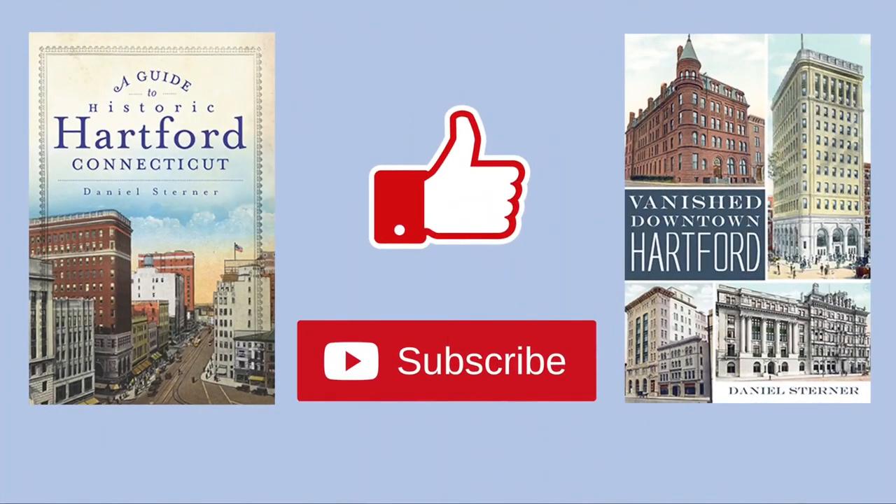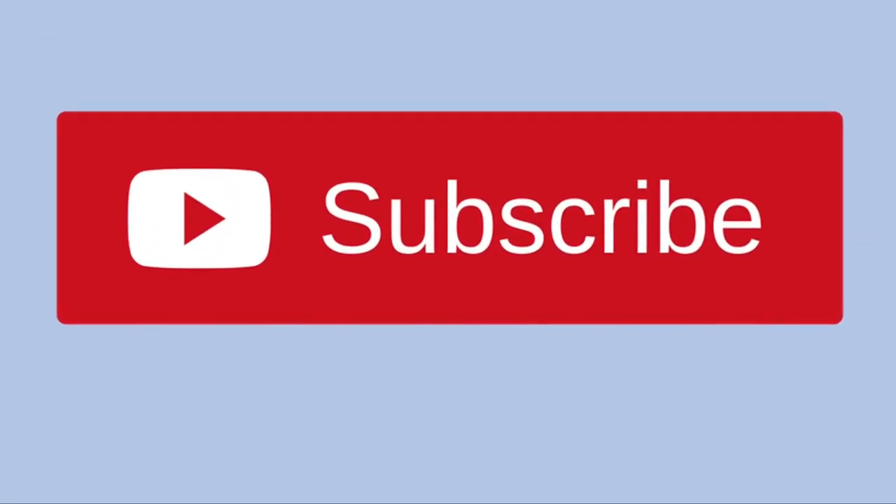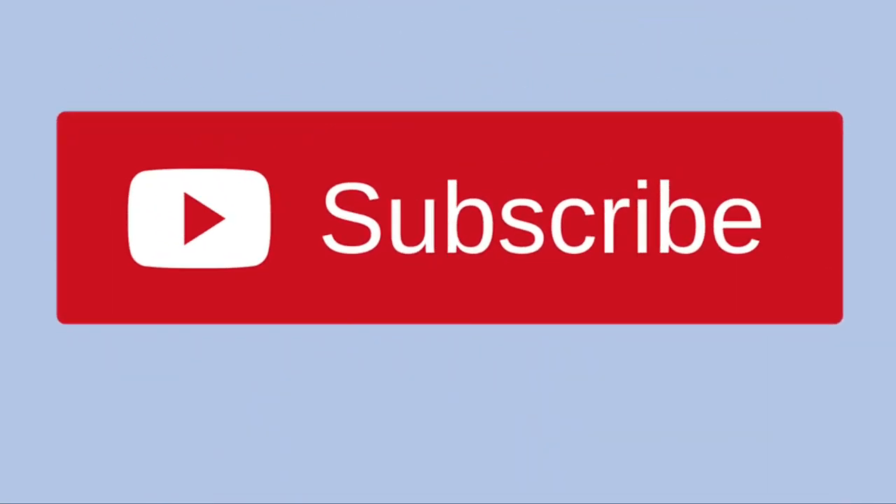There can be so much history in just a single block, and I'm sure even more can be discovered. As the old line goes, there are 8 million stories in Old Hartford — these were just a few of them. Thank you for watching, and if you enjoyed this video, please consider subscribing. It would really help to grow the channel, and I would greatly appreciate it.